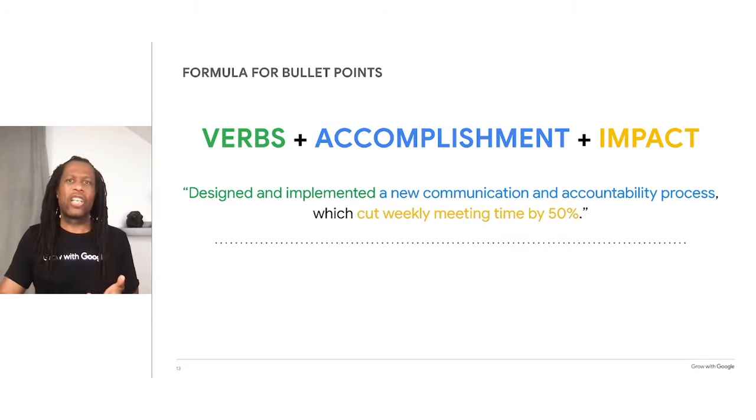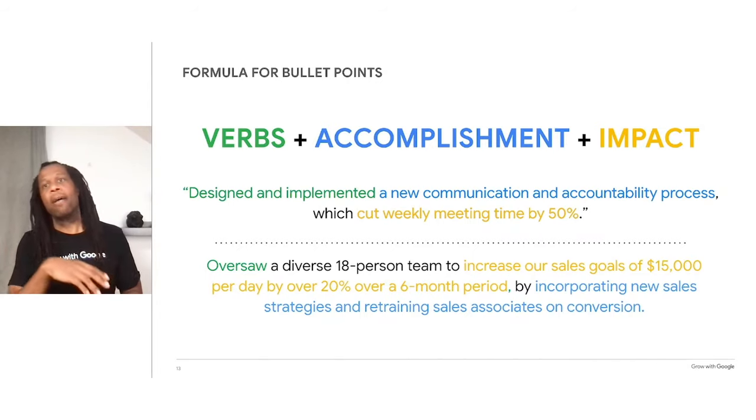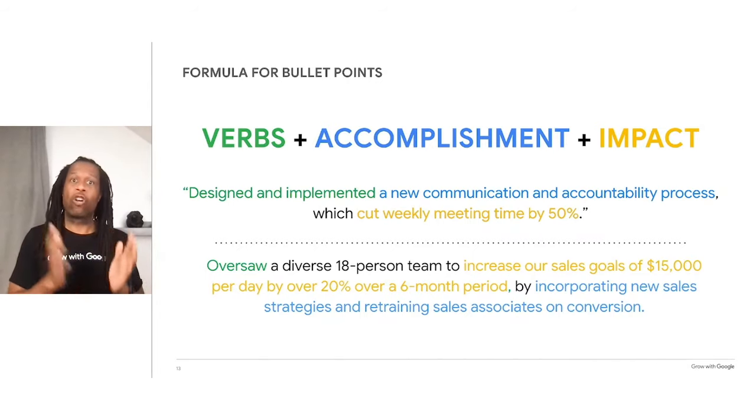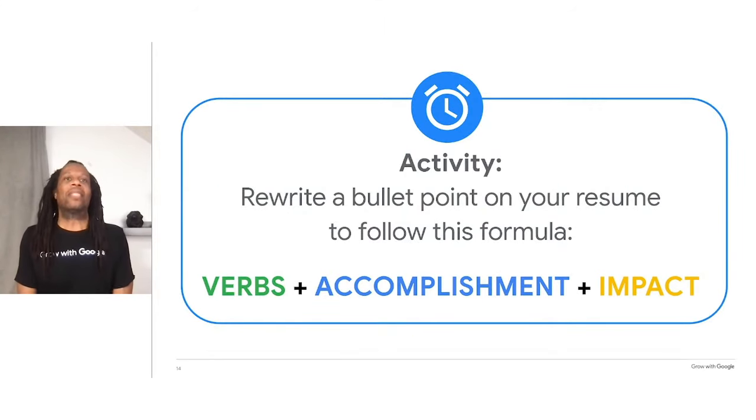Here's another example for a sales team manager: 'Oversaw a diverse 18-person team to increase our sales goals of $15,000 per day by over 20% over a six-month period by incorporating new sales strategies and retraining sales associates on conversion.' This formula works because it doesn't just create a list of tasks and responsibilities — it helps you elaborate on your work in a way that responds directly to the job listing. Now, edit one of the bullet points on your resume using this formula, or write a new bullet point from scratch. Bonus points if you tailor it to the actual job description.